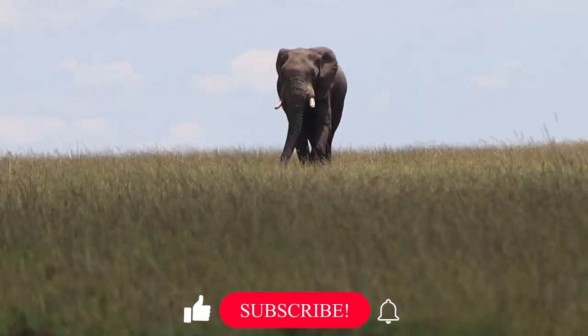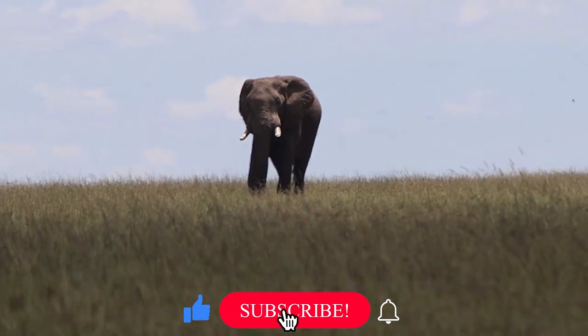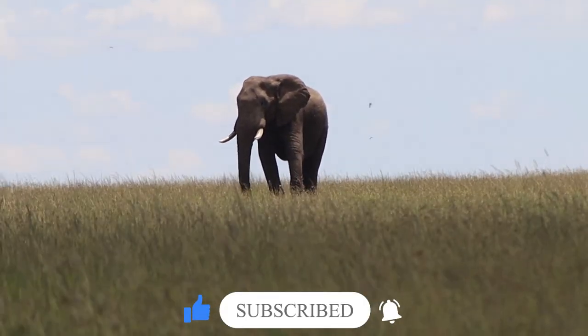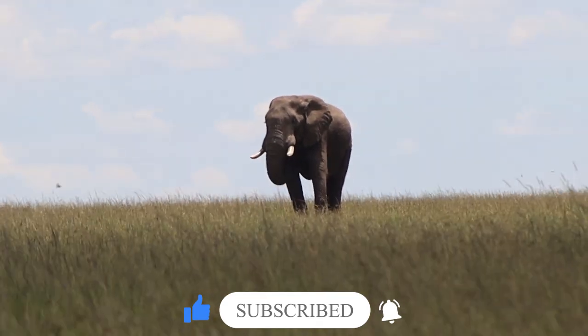We didn't stay there long because the lioness was very far, so we went straight into the park. The next animal we saw was a big elephant, alone, walking alone in a very calm and comfortable position, as you can see.